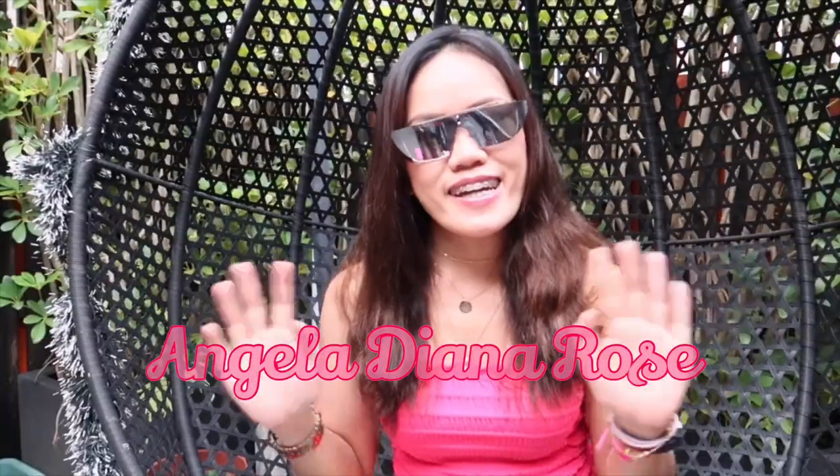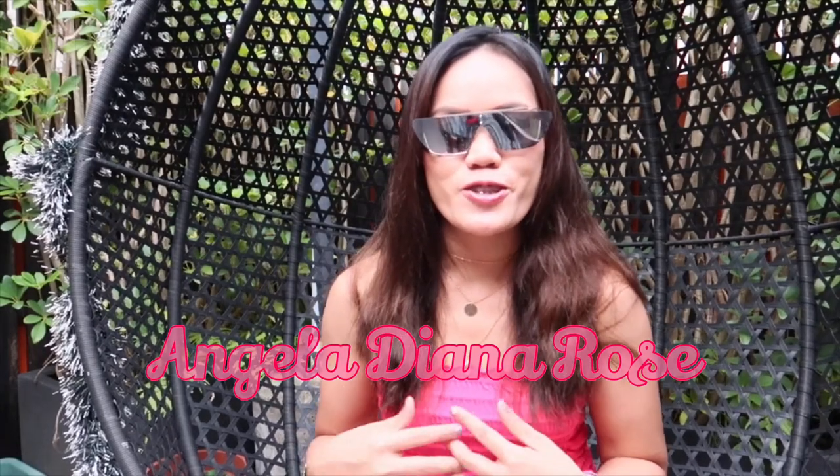Hey guys, welcome back to my channel. My name is Angela Deanna Rose. For those of you who didn't know me, and if you're new to my channel, welcome. And if you've been here already, thank you so much for coming back.